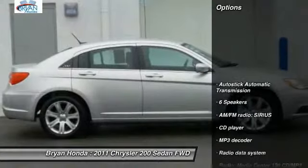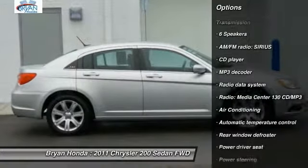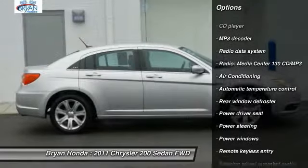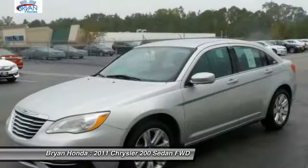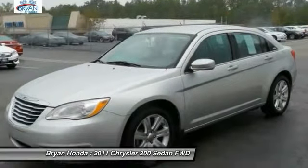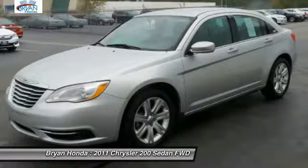Here are some of this vehicle's great options: traction control, dual airbags, power steering, four-wheel disc brakes, universal garage door opener, center armrest, compass, security system, and electronic stability control.